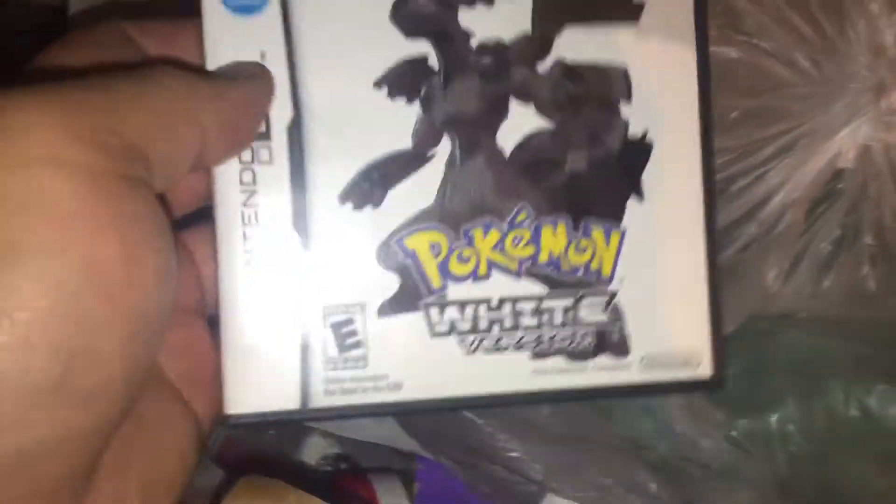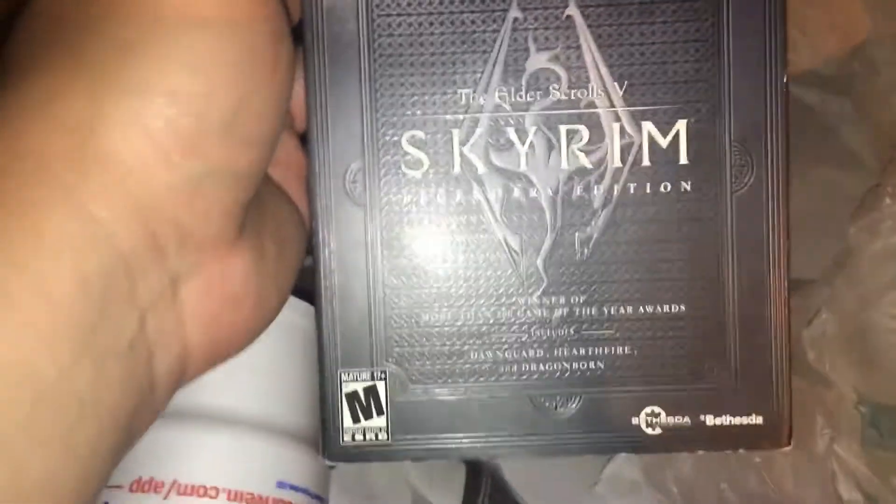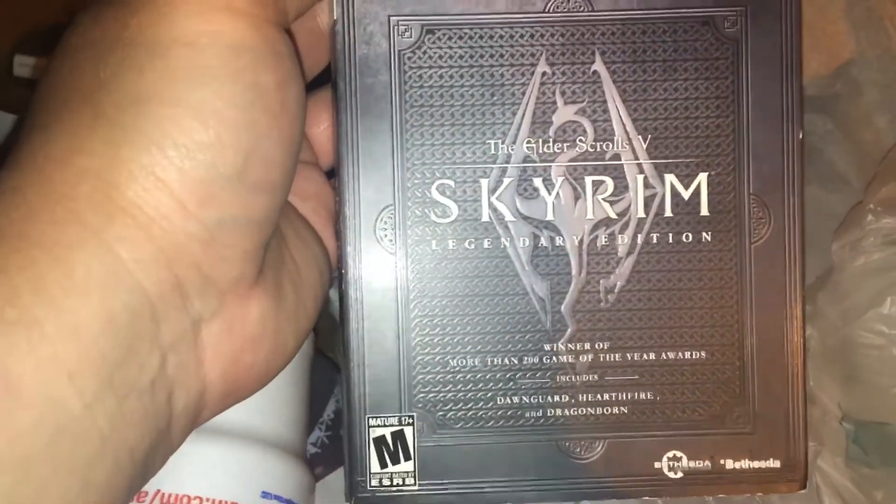That's all for that one. Now this one — I already found the Pokemon White Version DS case. It is empty but it does have the booklet. This game is $35 used, which is crazy. We also have the Elder Scrolls 5: Skyrim for Xbox 360 — it's just the sleeve.